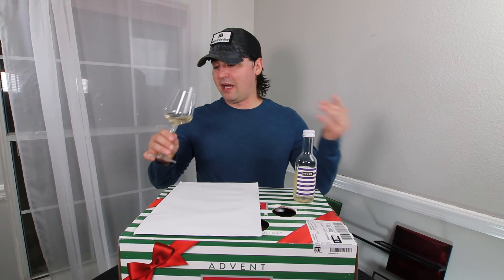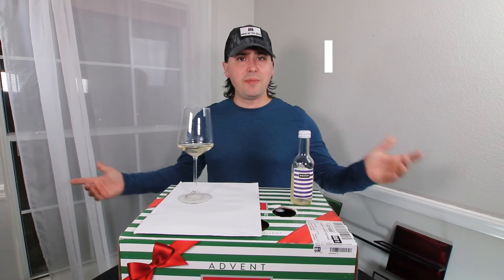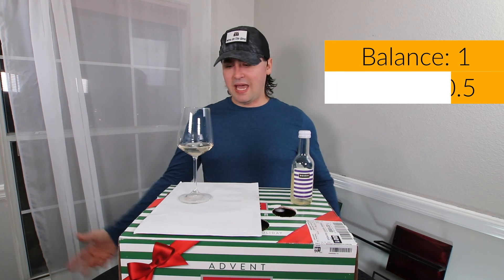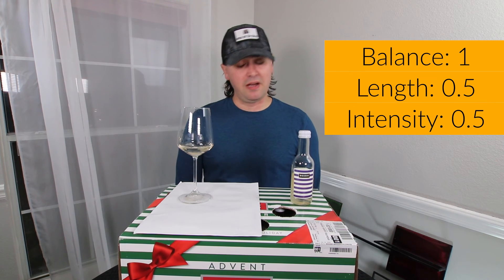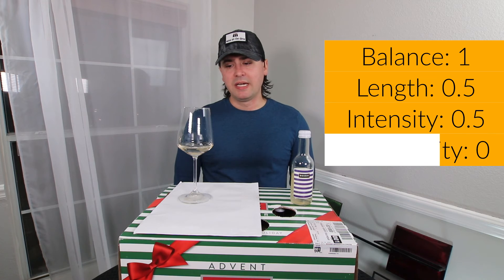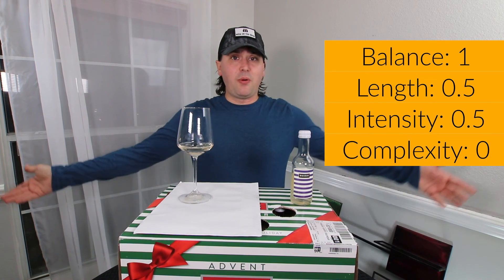So let me get to the other elements of the wine. Believe it or not, medium body, medium finish, medium intensity. Balance — you're in balance, full point, nothing really to complain about. Length — medium finish, half a point. Intensity — pretty much medium across the board, another half a point. In terms of complexity, just primary fruit with that really strong candied orange inclination, so no points there. Two points — you're good.